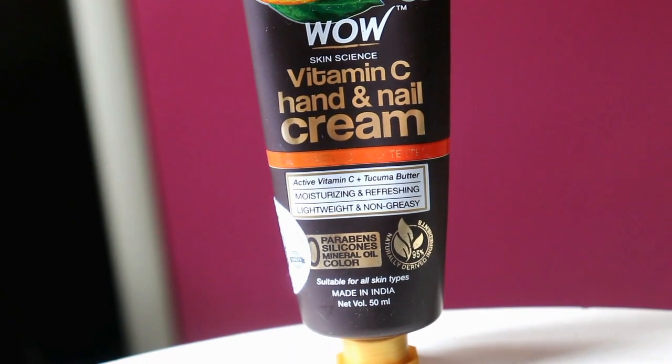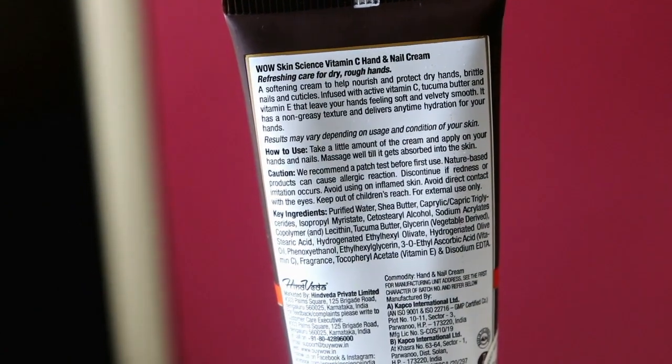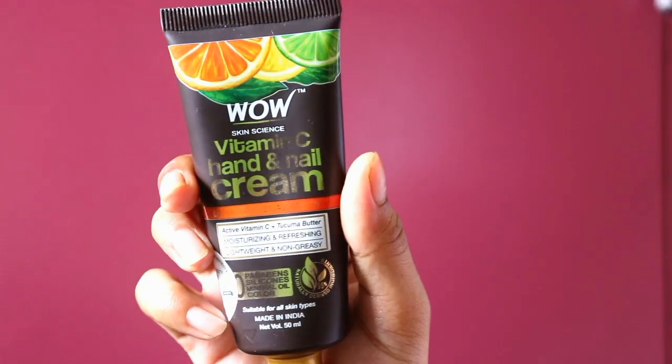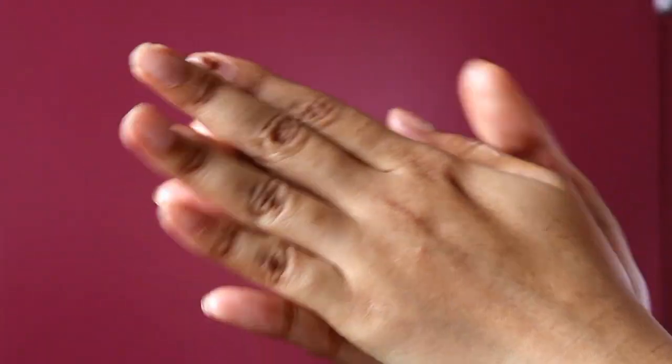Vitamin C is very important for our body — it provides antioxidant properties, so I thought this variant would give more benefits. The Vitamin C Hand and Nail Cream has 95% naturally derived ingredients and is suitable for all skin types. It contains active vitamin C, tucuma butter, vitamin E, and olive oil, which makes our hands soft and velvety smooth. It is a softening cream that provides nourishment and protects dry hands, brittle nails, and cuticles. As I mentioned, all these hand and nail creams are non-greasy, so I love using them during the day and at night without any problem.